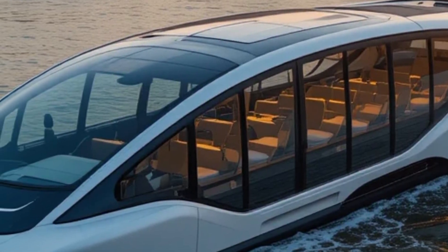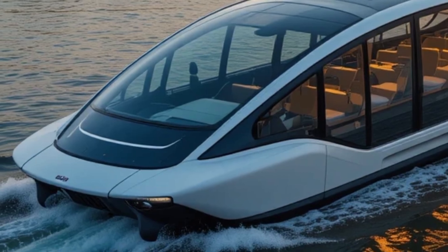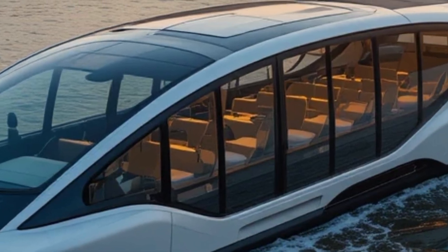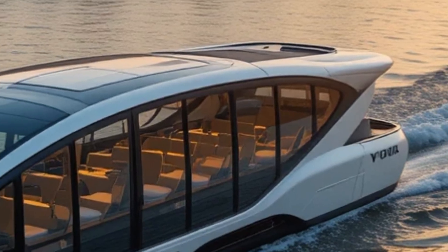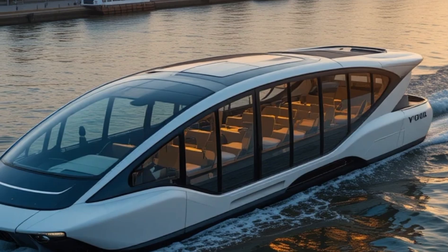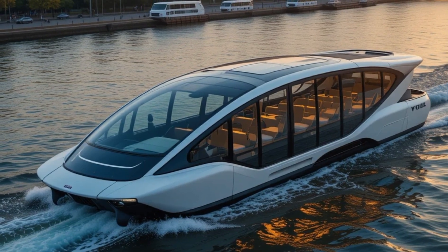Volo is more than just a mode of transport — it's a solution to urban challenges. Many major cities struggle with traffic congestion, pollution, and overcrowded roads. With expanding waterfronts and river systems, water taxis like Volo can ease pressure on road traffic by providing an alternative transport route. Cities such as Amsterdam, Venice, London, New York, and Dubai are already investing in smart water transport solutions, and Volo could become a key player in the global shift toward sustainable urban mobility.